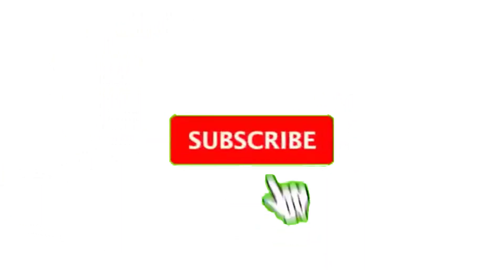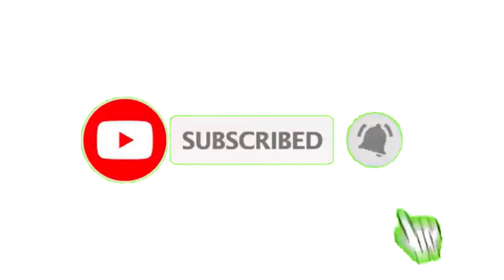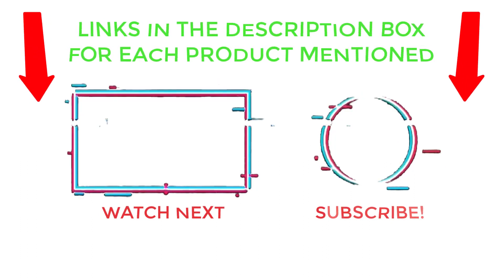That's all from my end. I make helpful videos daily so do subscribe to my channel and hit the bell notification. For more information or product pricing, please check the description. For any questions, please comment below so I can help you further. Life is short, so enjoy every bit of it with these cool products. Thanks for watching and have a great day.